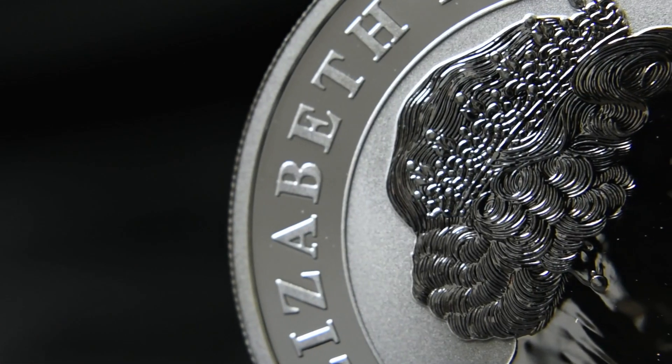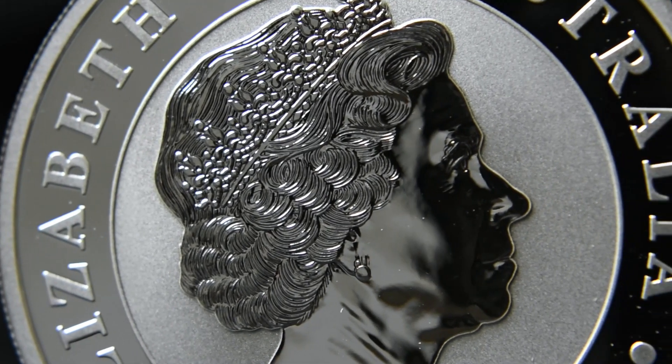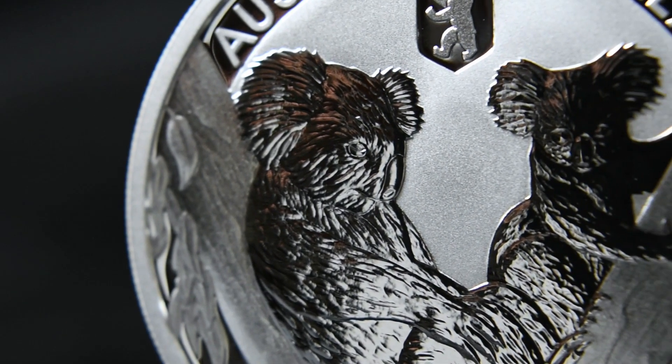This coin has an attractive mintage of only 50,000, which is great if you manage to pick one up, and if you take a quick glance on the internet you'll find that they're not that easy to come by.